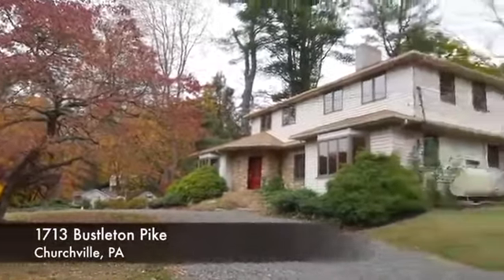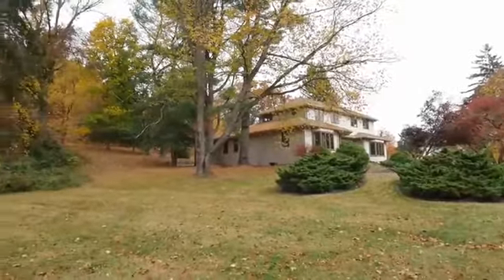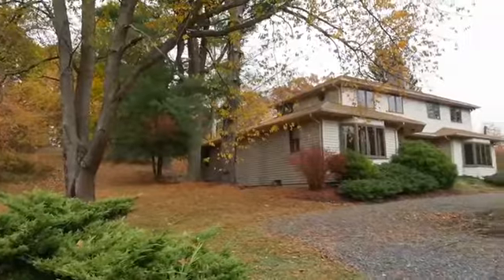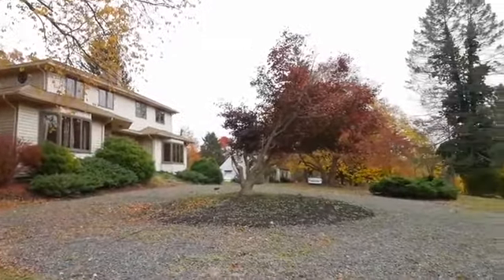Nestled on over three acres, this five bedroom home boasts an expanded circular driveway for easy turnaround and is within the Council Rock School District. The landscaped entry is highlighted by the beautiful stonework and takes us inside.